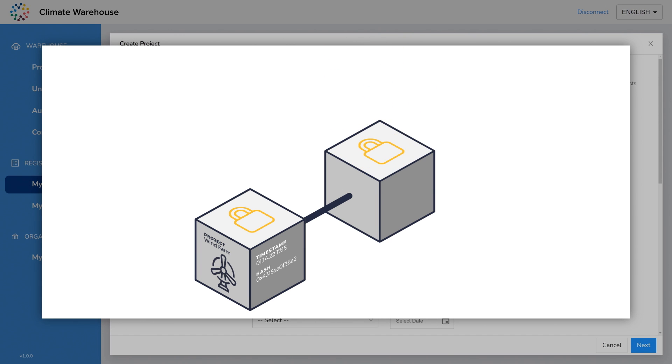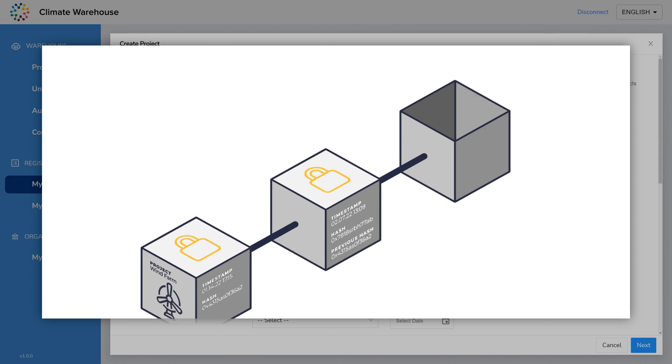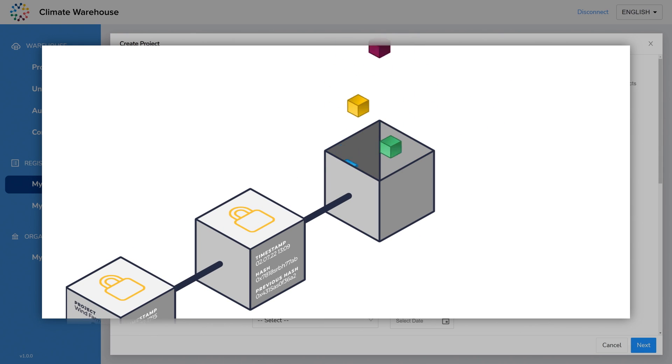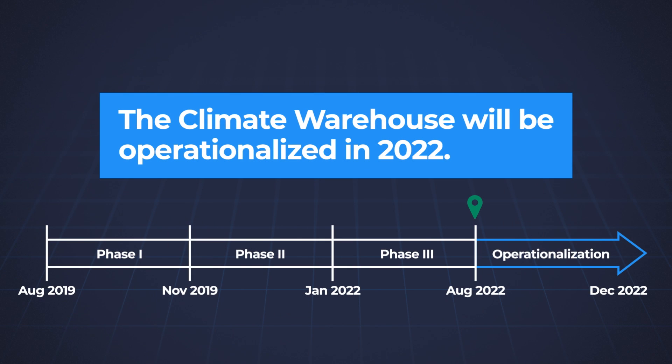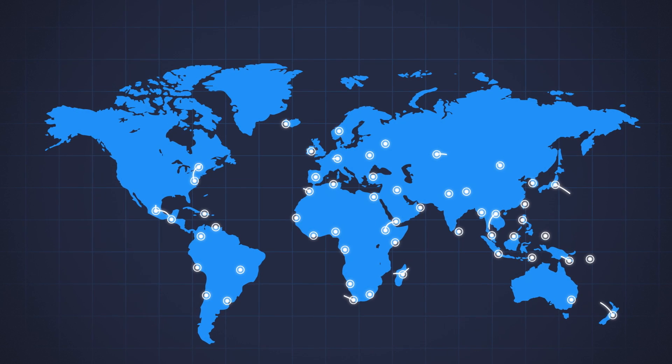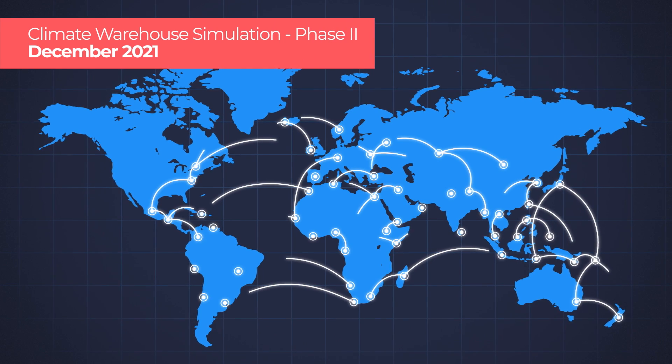The blocks added to the chain are timestamped and immutable and cannot be changed retroactively, so users can trust that the data is valid and any approved data updates are traceable. The Climate Warehouse will be operationalized in 2022.